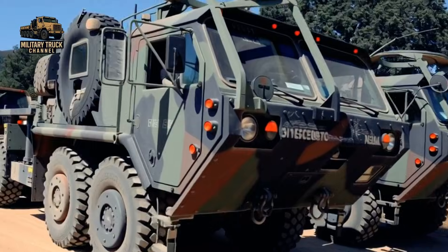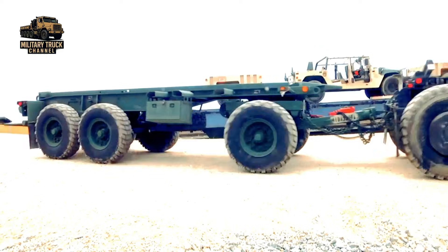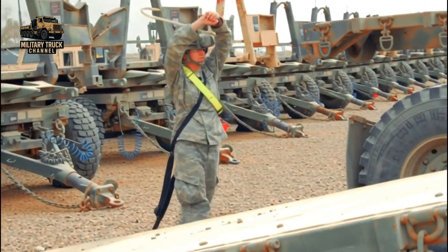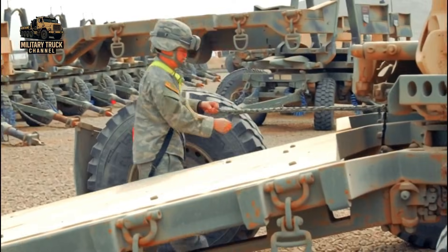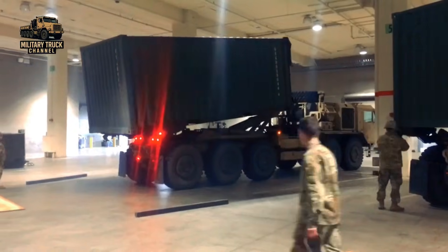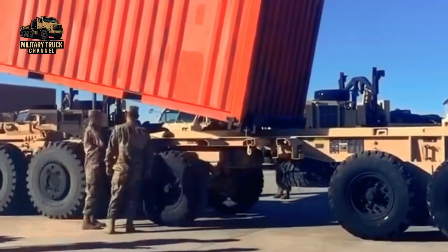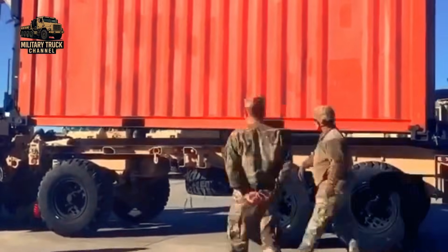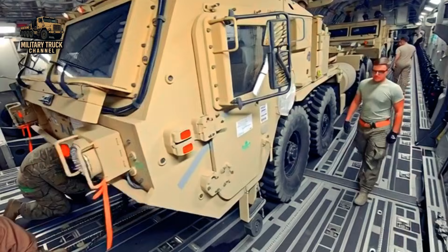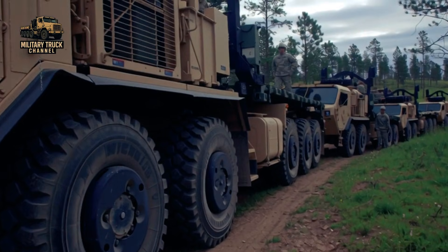Behind the truck, the M1076 trailer plays a critical role. This three-axle dolly-type trailer carries up to 16.5 tons, the same payload as the truck itself. Using the onboard load handling system, flat racks can be loaded or unloaded without the driver ever leaving the cab. In less than one minute the truck can be cleared, and in under five minutes both truck and trailer are ready to move. Both the PLS trucks and the M1076 trailer are fully air transportable by C-5 Galaxy and C-17 Globemaster III aircraft, allowing rapid global deployment.